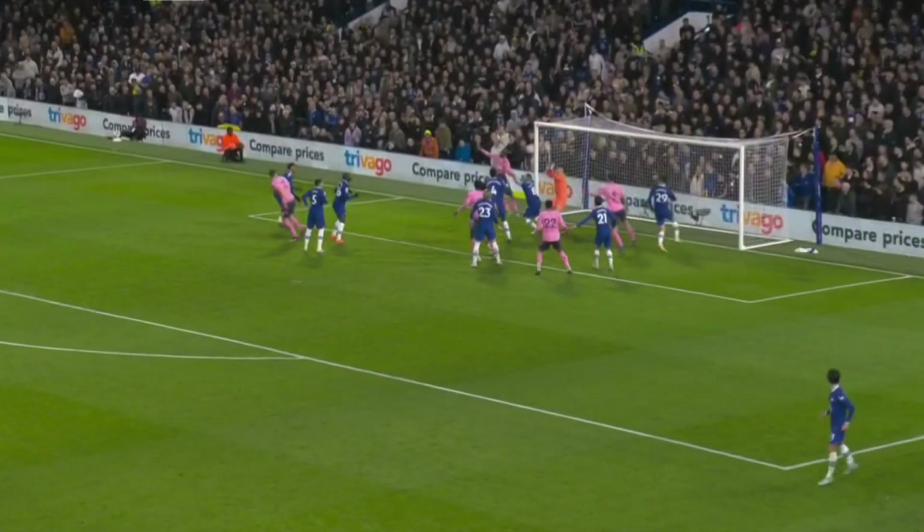Despite scoring two goals, Chelsea still had too many defensive mistakes, conceding two goals. The first one with the specialty of set-pieces — a good cross from McNeil, Tarkowski gets highest on the far side on the edge of the six-yard box. His header loops towards goal and Ducure is in the right place to finish.